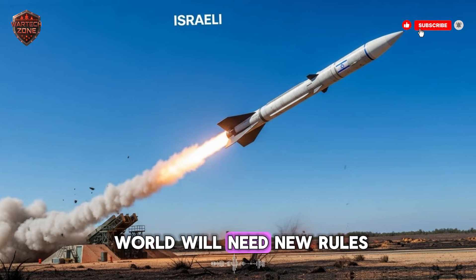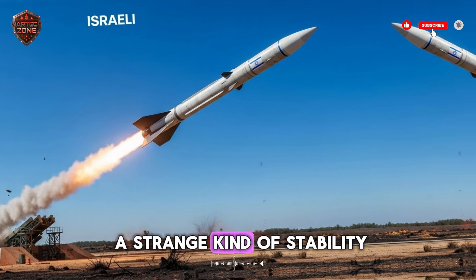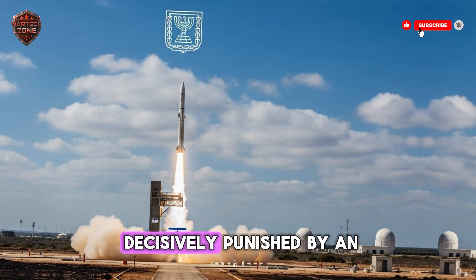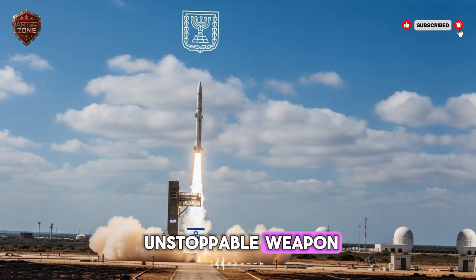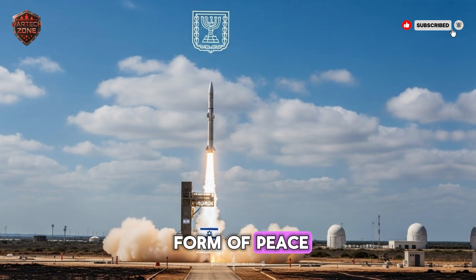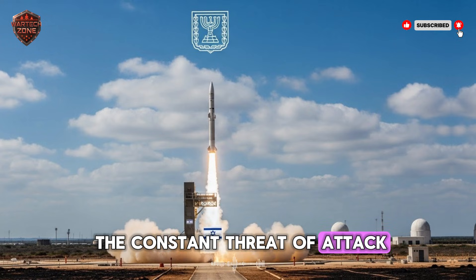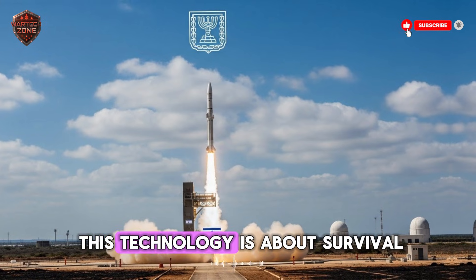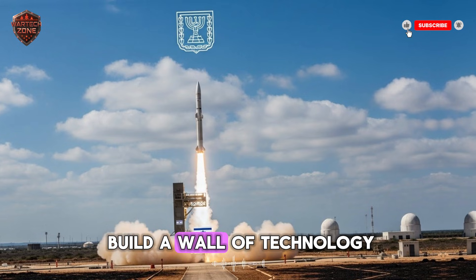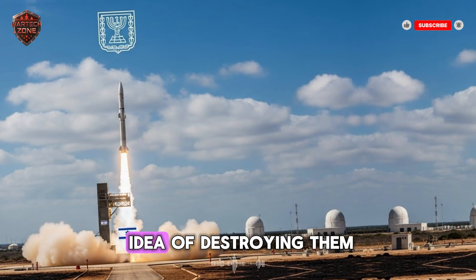The world will need new rules and new talks between nations to prevent accidents. But this technology also brings a strange kind of stability: when everyone knows that a first strike would be instantly and decisively punished by an unstoppable weapon, they are less likely to strike first. It's a cold, digital form of peace — but it is peace nonetheless. For Israel, a nation that has lived under the constant threat of attack since its first day, this technology is ultimately about survival.